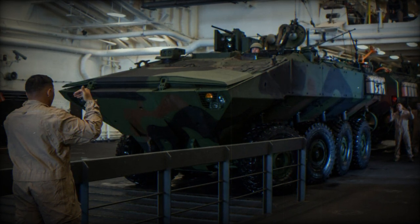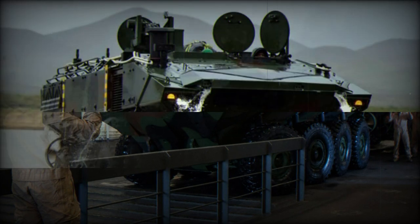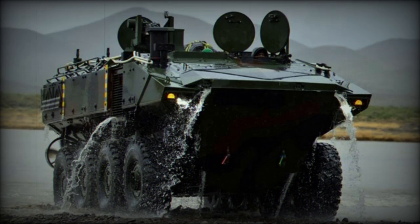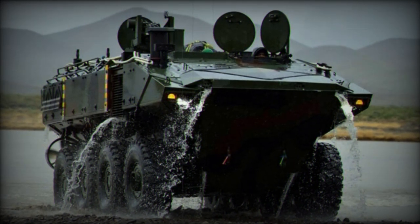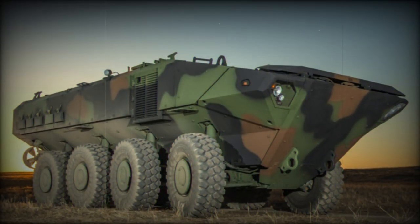The fourth variant on contract, the ACV Recovery Variant, recently completed Phase 1 of the design process. BAE Systems will deliver production representative test vehicles in 2025. ACVR will provide direct field support, maintenance, and recovery to the ACV family of vehicles.